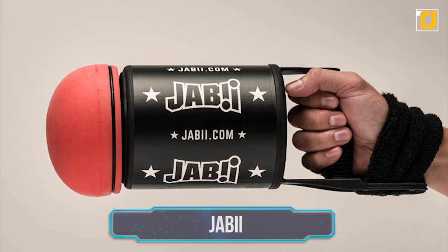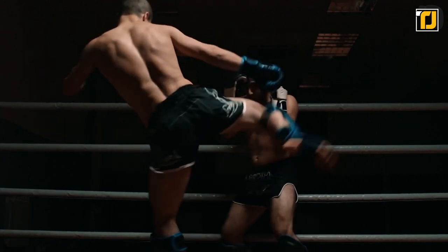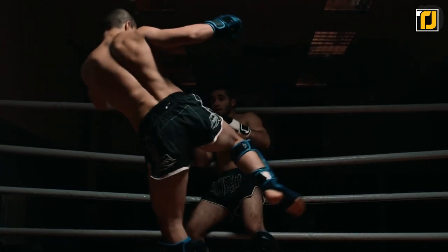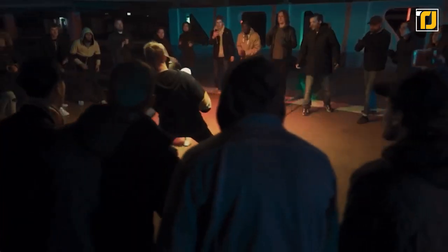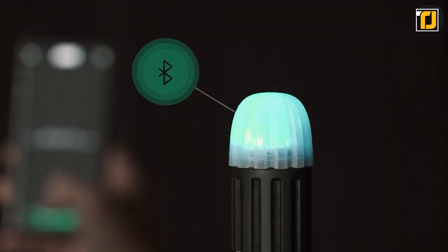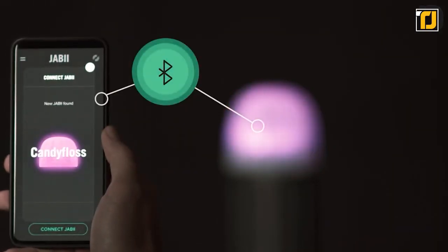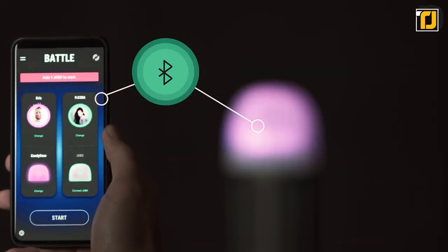Number 10: Jabi. Remember those schoolyard fights you'd be thrilled to watch but never quite wanted to be part of yourself? Well, Jabi is here to change all that. Jabi is the perfect gadget for play fights between friends of all ages, giving you all the adrenaline and none of the bruises. Jabi's Bluetooth-connected telescope glove connects to your phone using the Jabi app to turn real-life combat into a high-tech video game